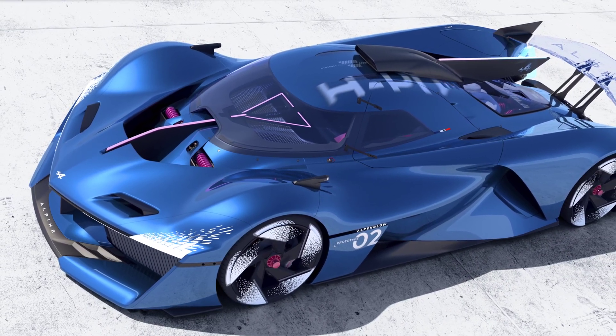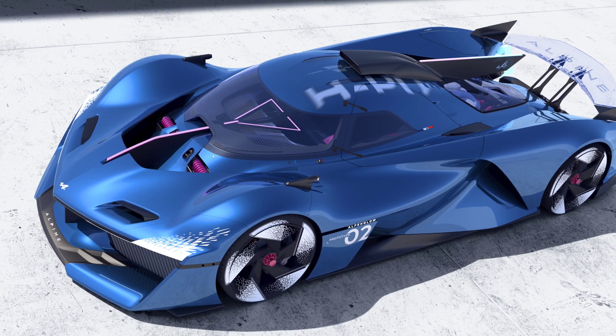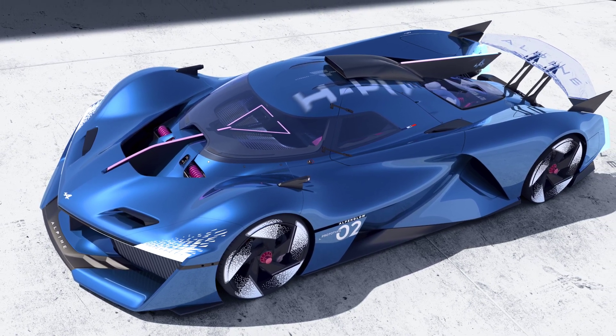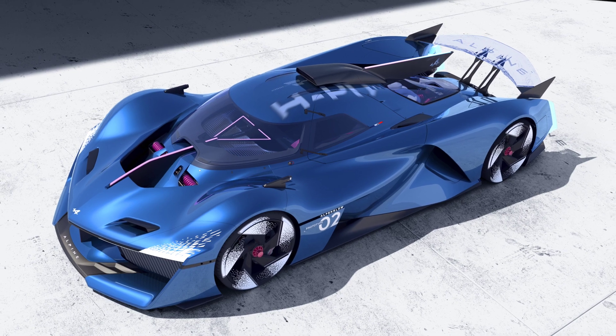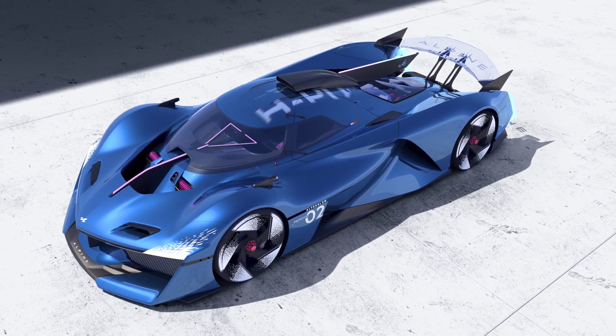After unveiling the A390 Beta last week, we thought Alpine did not have a world premiere for the 2024 Paris Motor Show. However, we were wrong, as the French car manufacturer has just unveiled the Alpenglow Hi6.